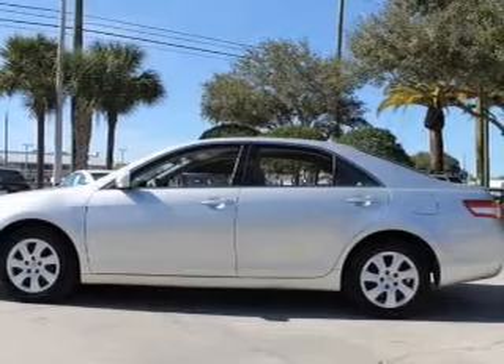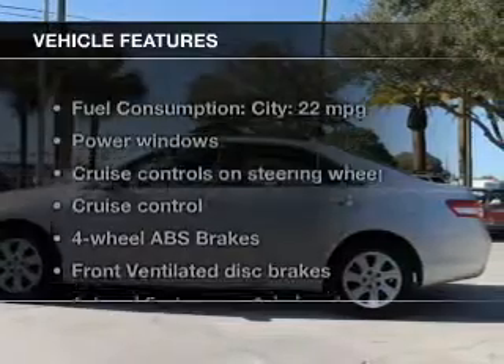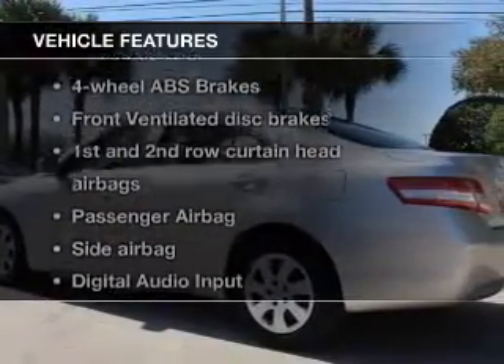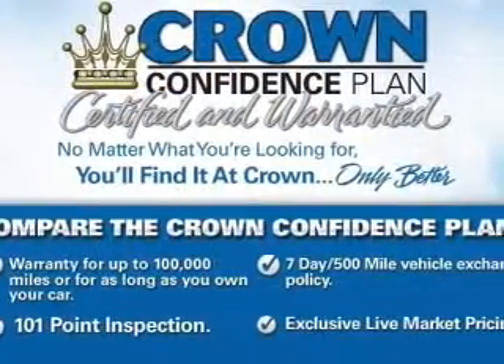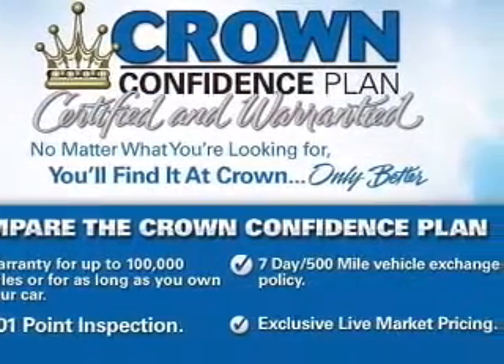Anti-lock brakes help you bring your vehicle to a safe stop. Plus, enjoy these notable features included in this vehicle: keyless entry, power door locks, power windows, cruise control, AM FM stereo with a CD player, power mirrors, and power steering.